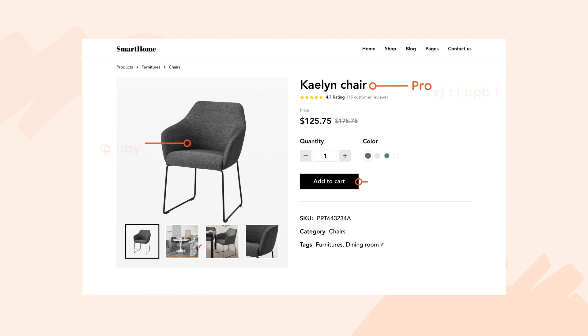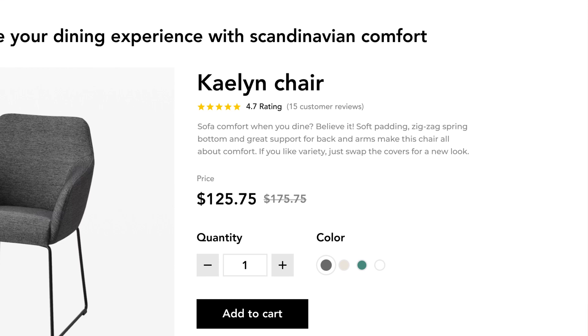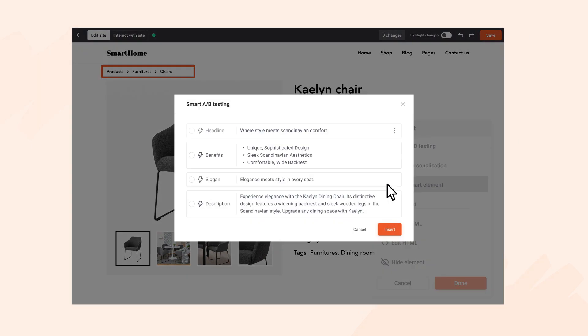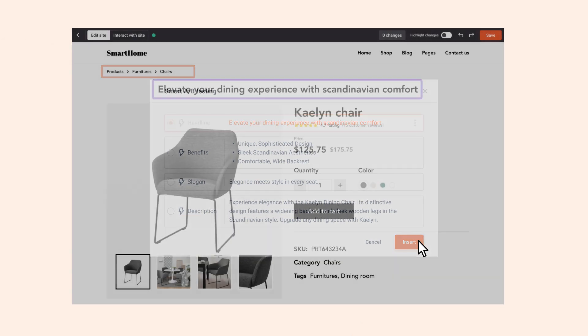Our AI model understands what each of your product pages is about. It crafts captivating headlines, creates customer-centric product descriptions, and summarizes the top benefits into bullet point lists. And you can insert these smart elements into your product pages wherever you want, turning functional product pages into real, benefit-driven sales pages.